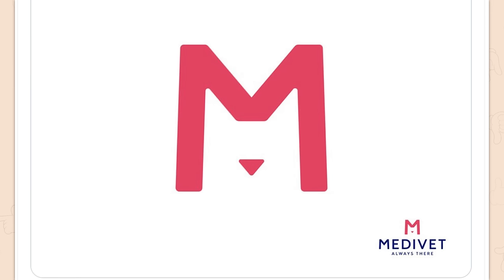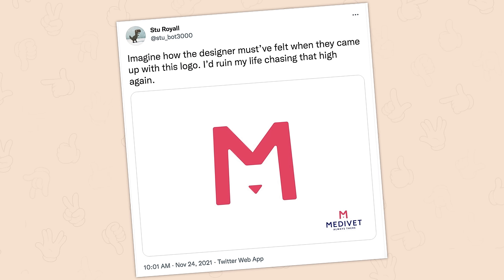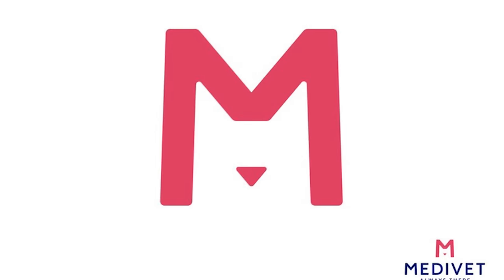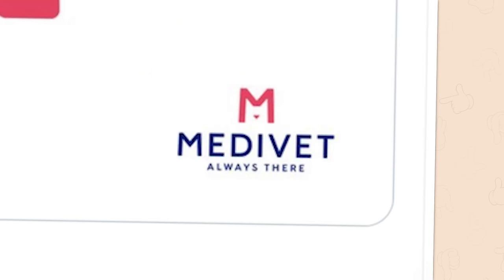I couldn't tell why there was just a little dip at the bottom there. I honestly thought it was a women's medical center for gynecologists or period things. I wasn't too far off though — it's a cat or a dog, either one. It's an animal. That's a vet. Why is it called Medivet?